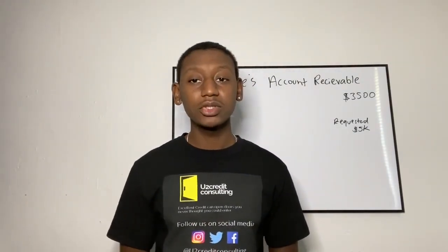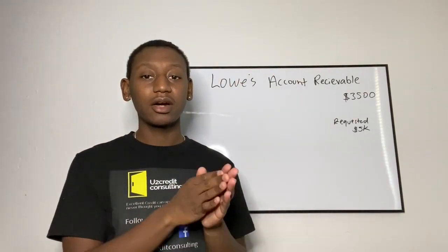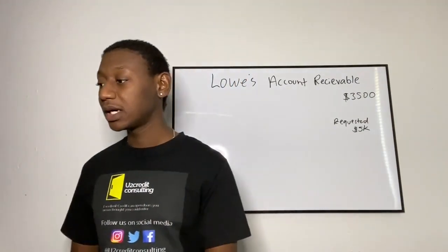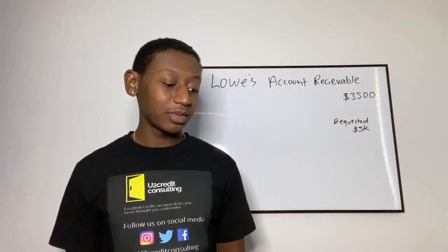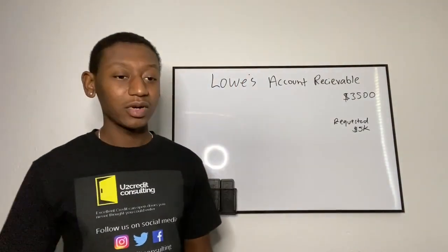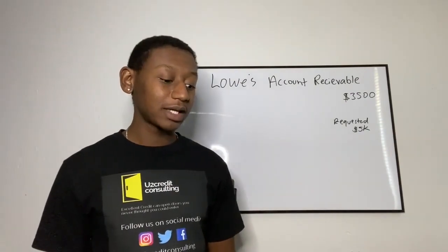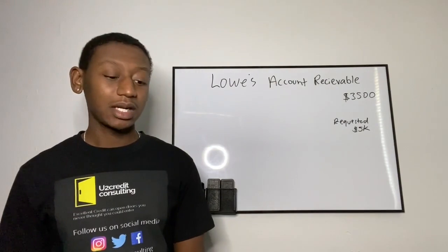You may run into these issues where you apply for something, get denied, get one card with Synchrony or Citi but can't get the rest of them. I've experienced it. I don't really know why, and I don't really care because I have American Express and other cards. This is probably as far as I'll go with business credit — I got my fuel cards and other cards, and I'll try to find other stuff for the rest of my businesses.